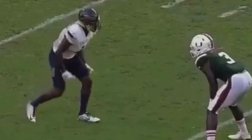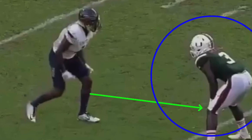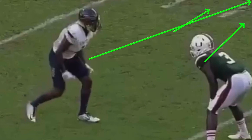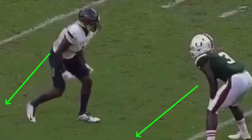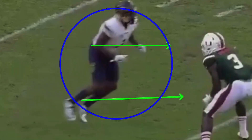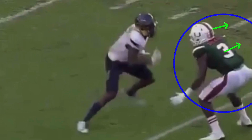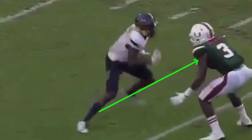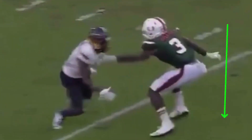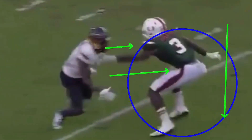You see this DB in man coverage — soft press, disciplined man coverage. In man, he's not gonna let you run across his face. He's gonna force you to the outside because he doesn't want to give up the inside. So if I attack his leverage to the inside and angle my stem off the line inside, he's gonna shuffle with me and seal the inside. What did I just do? I got him to move all the way off his platform, and now I got room to work — run an out route, corner route from the slot, a fade, whatever it is — because I angled my stem to his inside shoulder.